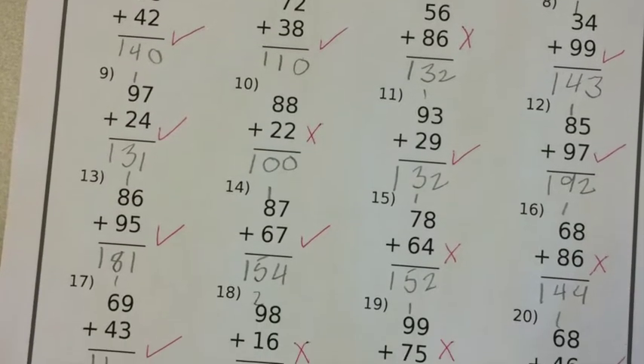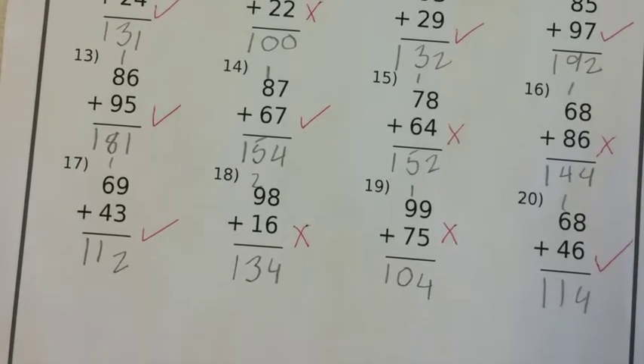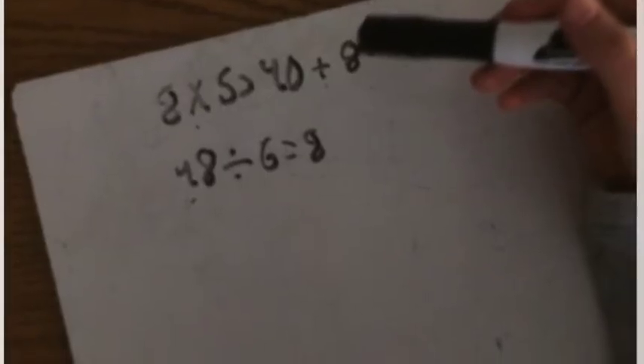Learning in mathematics is changing in a way that's shifting the focus from students giving answers and the teacher telling whether they are right or wrong, to students giving answers and then proving how they know they are correct.